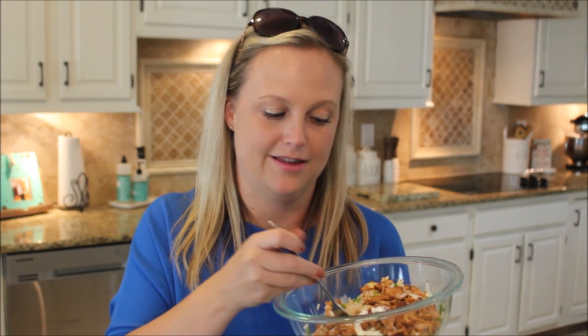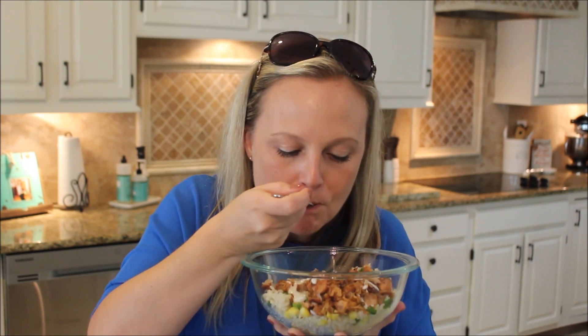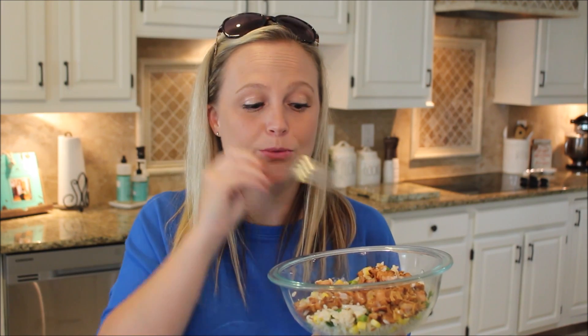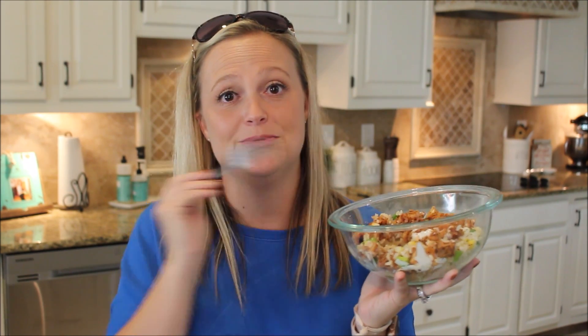Alright, moment of truth — I am excited to dig into this because I'm pretty sure I'm going to love it. I noticed when I was making it that they used Sweet Baby Ray's barbecue sauce, which is the only barbecue sauce I ever buy. It's so good, I absolutely love it. And it is good, y'all — it's really, really good. The crispy onions on top with the green onions, it makes it. And it couldn't have been any easier to make.